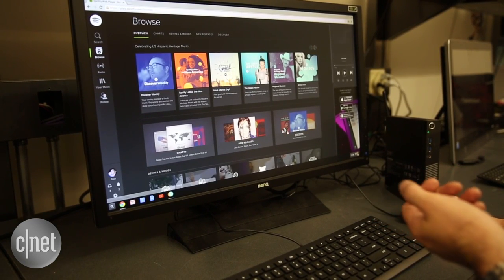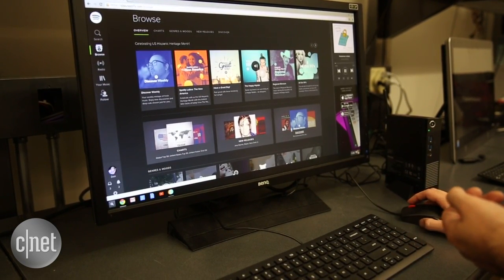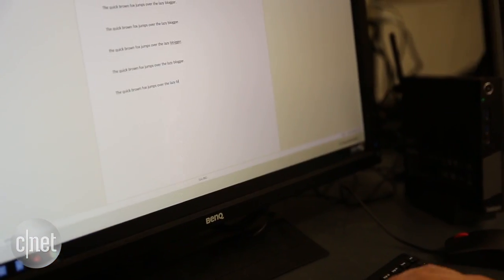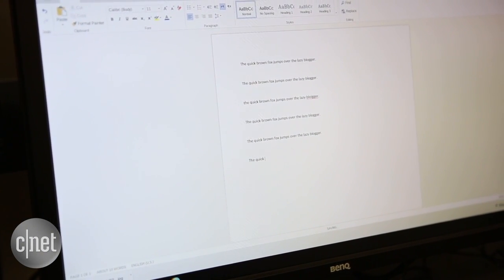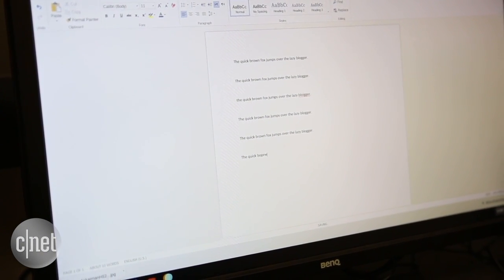If you're at work — and that's what Lenovo's ThinkCenter line is for, they're basically work computers — and you need to access your company email but it's web-based email, that'll work. Or use cloud-based office tools like Microsoft Office Online or Google Docs — that'll work also.